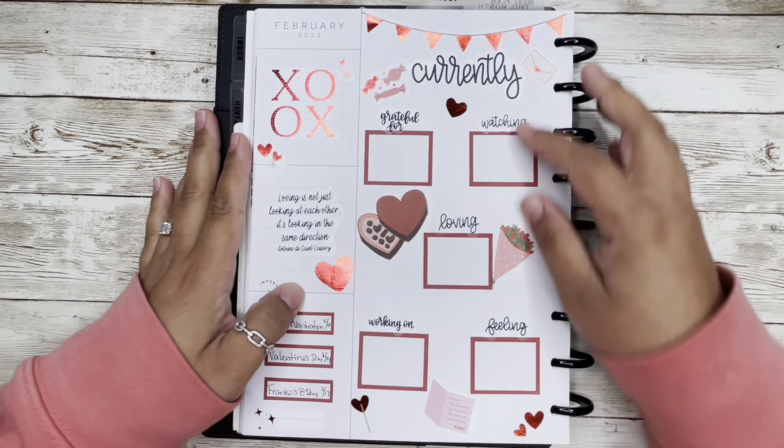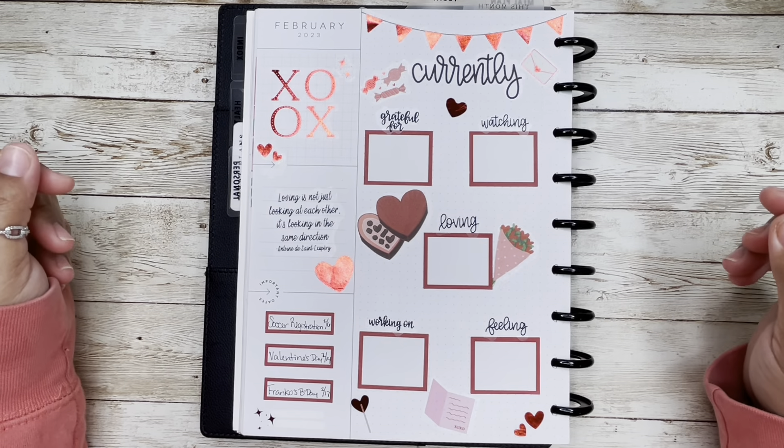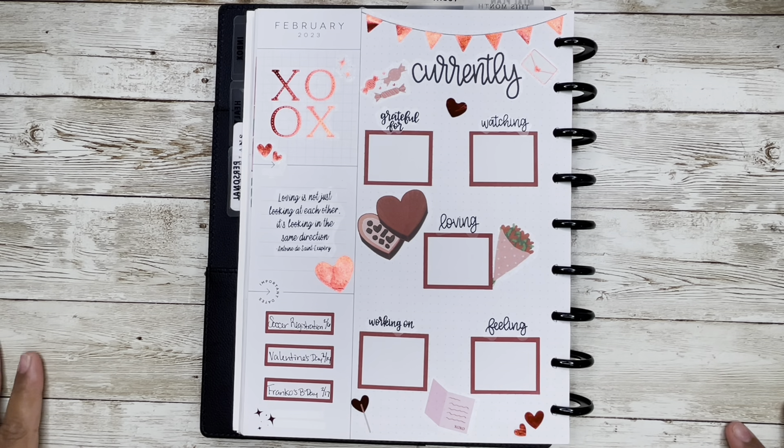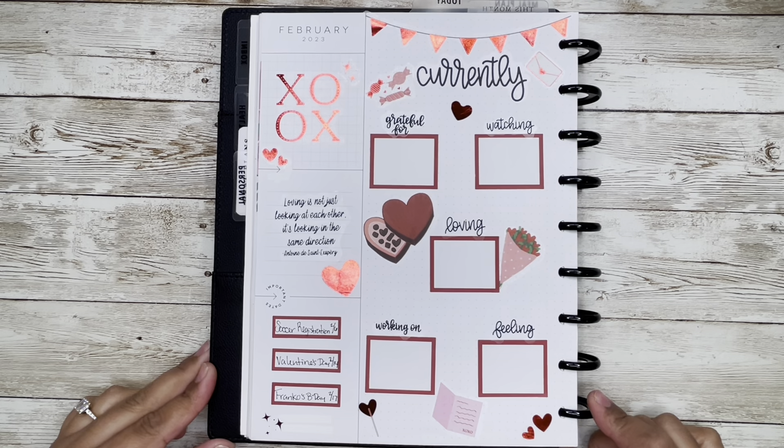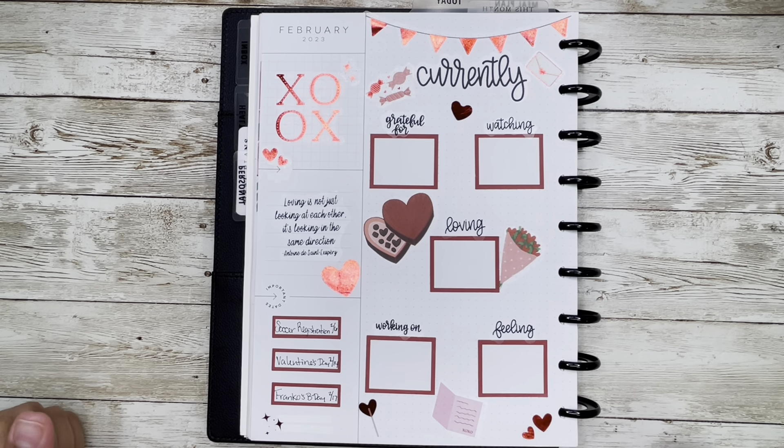I hope you guys enjoyed this video! If you did, go ahead and give it a thumbs up, leave a comment. If you want to see more of my videos, please consider subscribing, and don't forget to turn on that bell notification to be notified when I upload a new video. I hope to see you in the next one — bye!